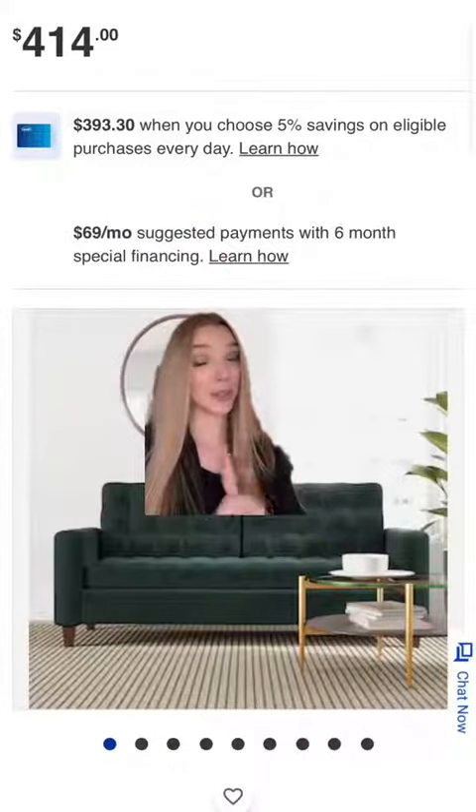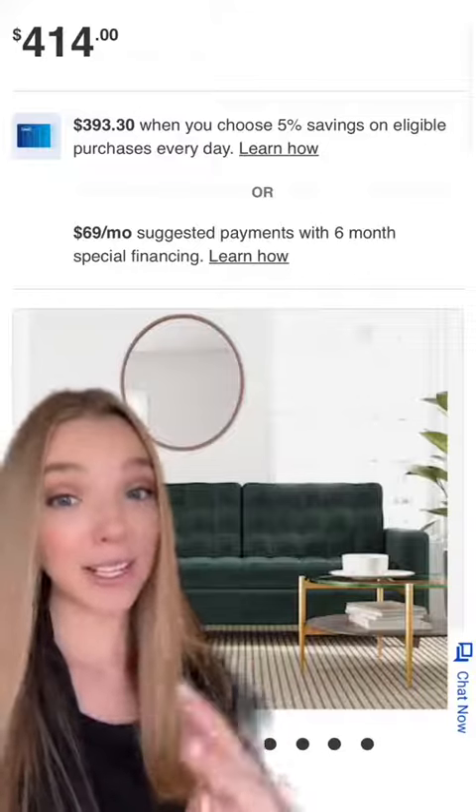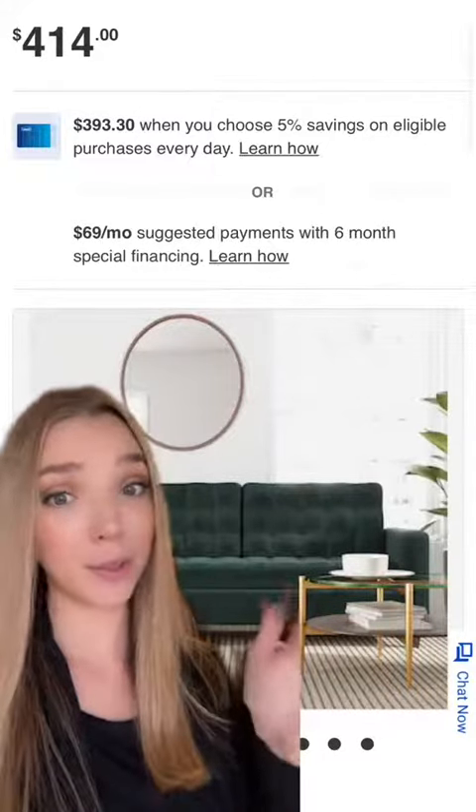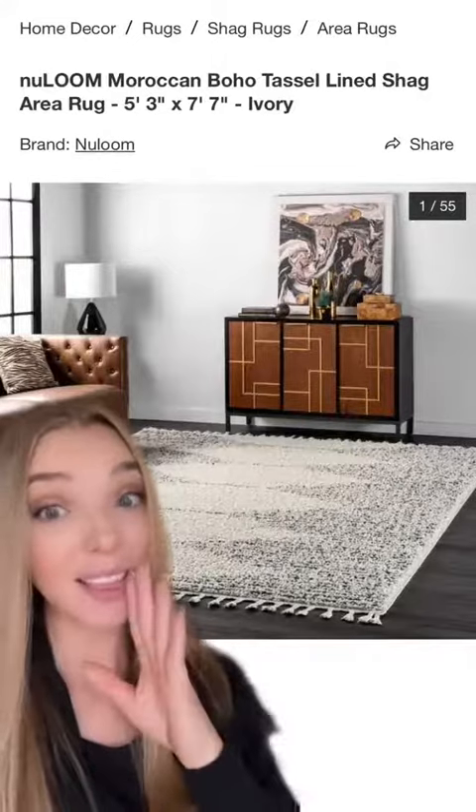I picked this sofa for two main reasons: the price and its velvet. Cats actually don't love to claw velvet — it's not a woven fabric, so cat hair also just wipes right off of it. I picked this rug because it's white, it fits your boho style, and I have it, and my cat loves it.